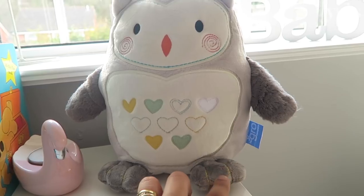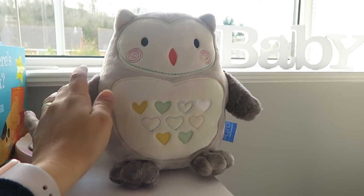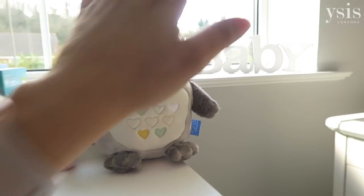And this here is Ollie the Owl. We haven't set it up yet because we only got it a couple of days ago, but it plays white noise and it also has a nice little nightlight for her. I'm just desperate to try anything to help Isabella sleep.